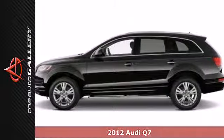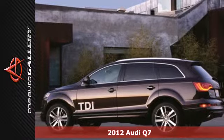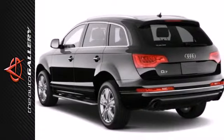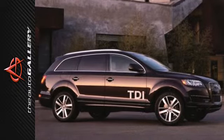It's a 2012 Audi Q7, loaded with standard features like keyless entry, a CD player, and anti-lock brakes. You'll love the convenience of a garage door transmitter and rain sensing wipers, and the security system offers added peace of mind.